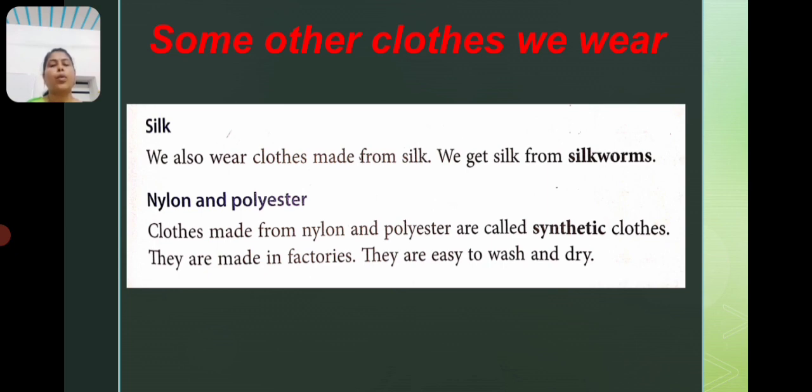Another material is nylon and polyester. Cloth made from nylon and polyester are called synthetic cloth. They are made in factories. They are easy to wash and dry.